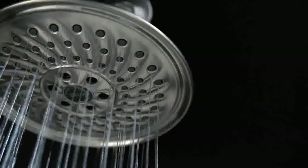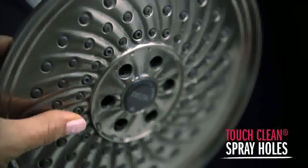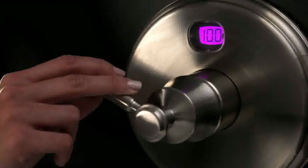Cleaning couldn't be easier with the Delta TouchClean Spray Holes. A simple touch of the finger easily removes any calcium or lime buildup, and the self-cleaning H2O Kinetic Spray Holes protect against calcium and lime buildup over time.